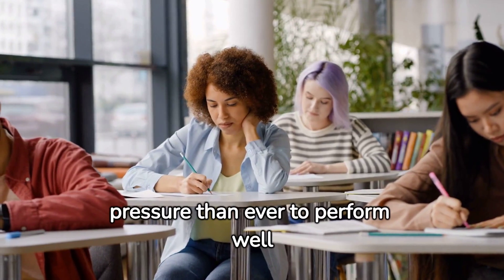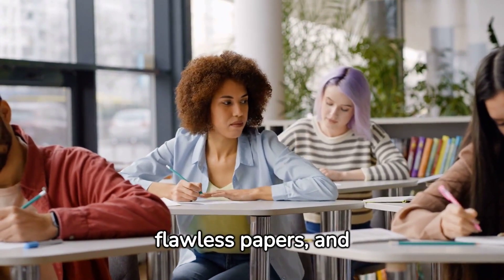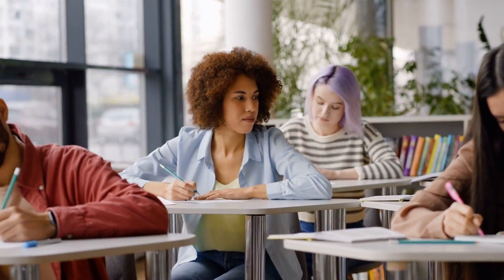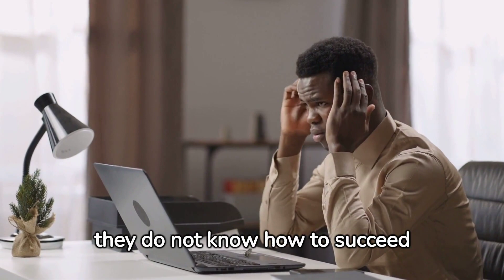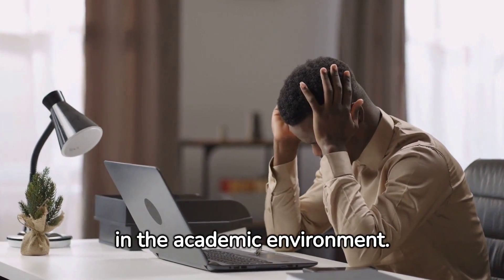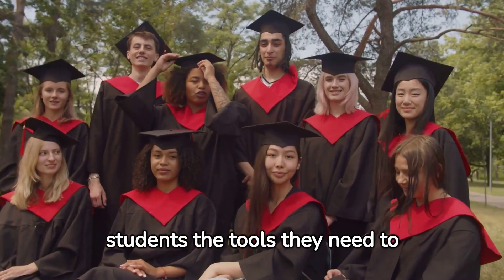Students are under more pressure than ever to perform well in the classroom, write flawless papers, and excel during testing. Sadly, many students struggle in school because they do not know how to succeed in the academic environment. This book seeks to give students the tools they need to succeed.